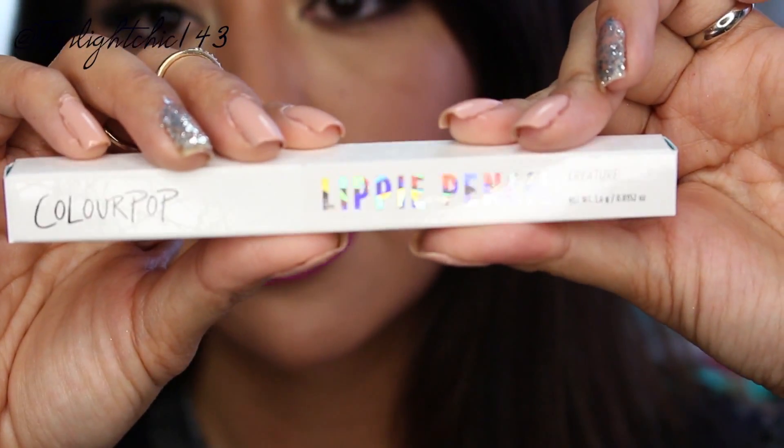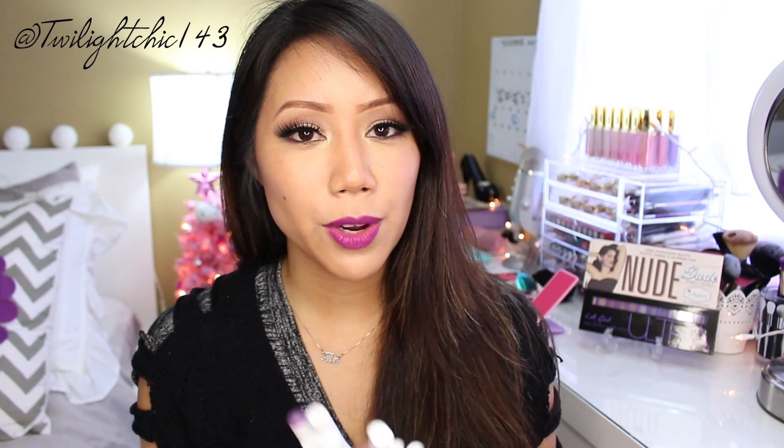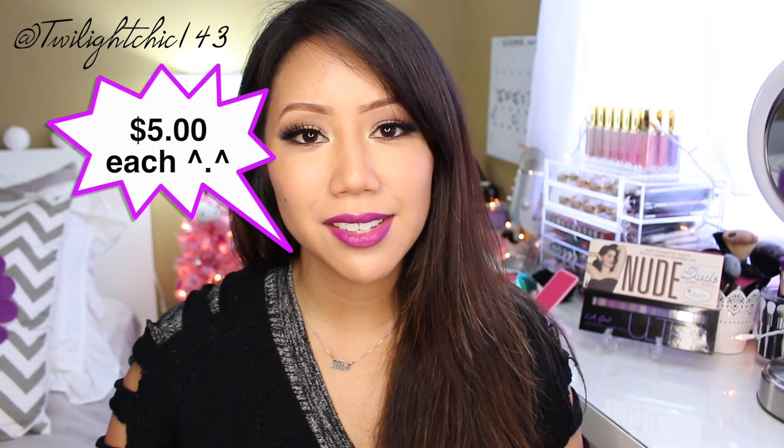Here's the packaging on the lip pencils — just a nice sleek white box that says ColourPop. Each of the lippy sticks and lip pencils will run you about $5 a piece, which is seriously such a great deal. Another thing I like is that if you spend $30 or more, you get free US shipping, which is another really great deal.